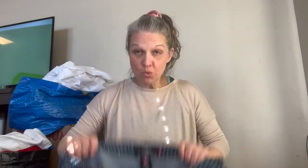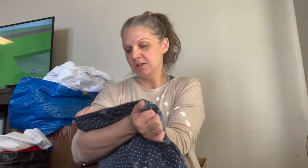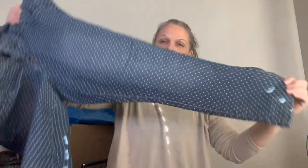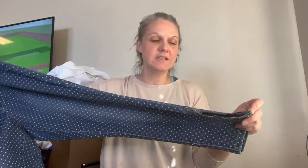Next we have some more Torrid denim — size 18. These are polka dot skinny denim pants with a little zipper on the side.